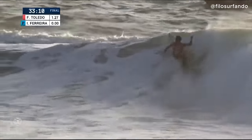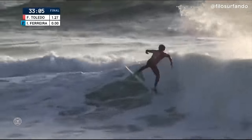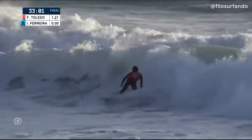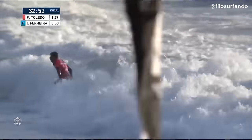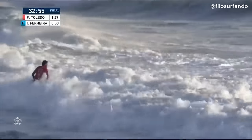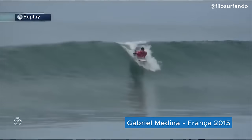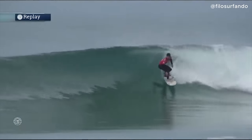We saw him just feeling his way down the line. Toledo with a lively climb down the beach, throws a tail nose pick reverse in transition, now looking to close it out. A full rotation, tail-high punt — Toledo wants more. Nice float, covers some ground, another climbing maneuver. Toledo is sending a message straight to Ferreira.